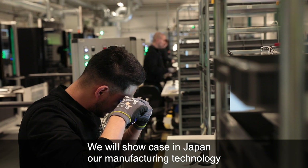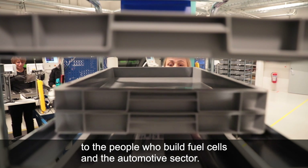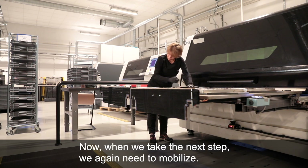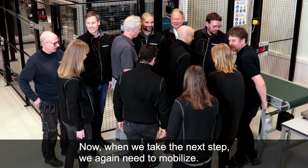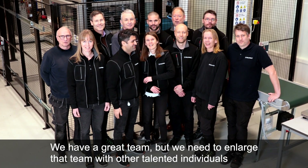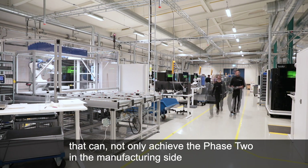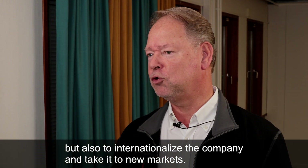We will showcase in Japan our manufacturing technology to the people who build fuel cells — the automotive sector — and this is something I think we will do a lot more of going forward. Now, as we take the next step, we will again need to mobilise. We have a great team, but we need to enlarge that team with talented individuals that can achieve phase two on the manufacturing side, and also internationalise the company and take it to new markets.